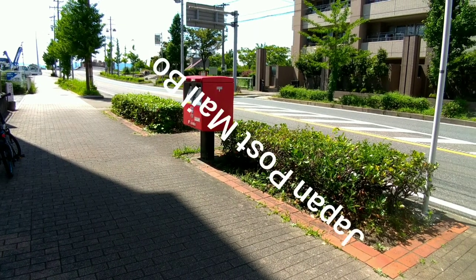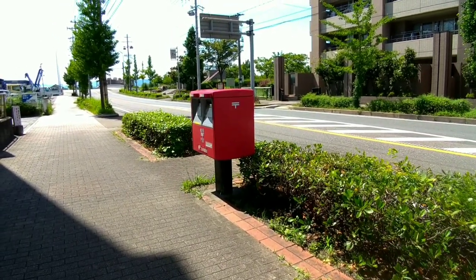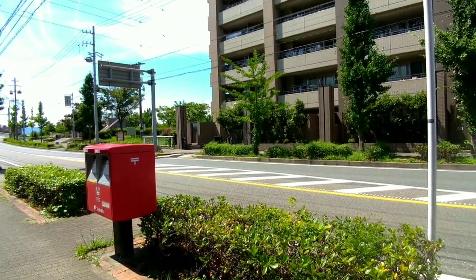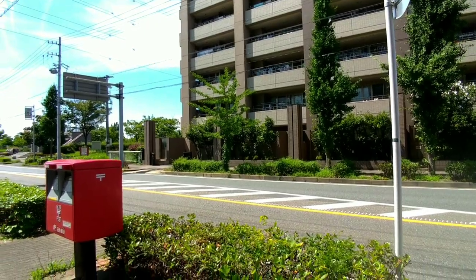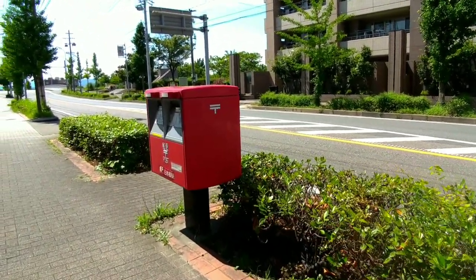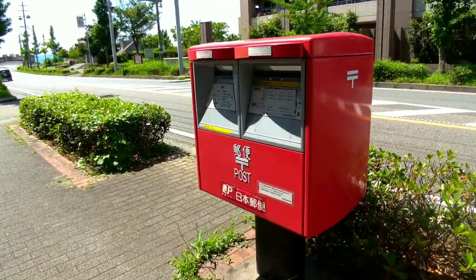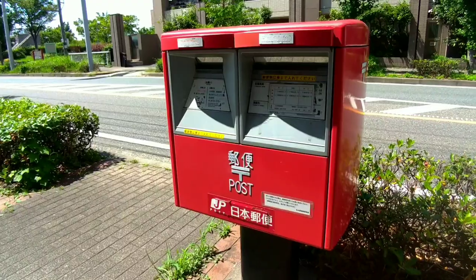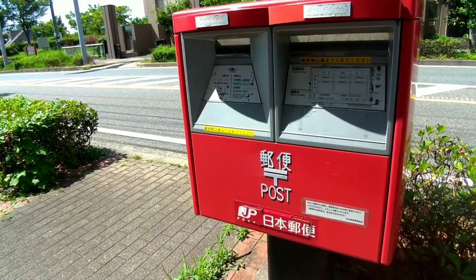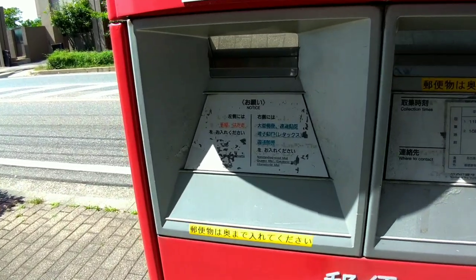Japan Post Outdoor Mailboxes, also known as Post Boxes, are public mail receptacles provided by Japan Post for the collection of outgoing mail. These mailboxes are typically located on the streets, near post offices, or in other convenient locations accessible to the public. Here are some key points about Japan Post Outdoor Mailboxes.